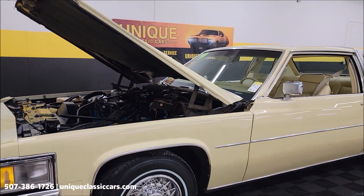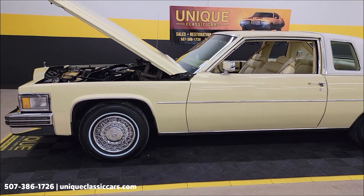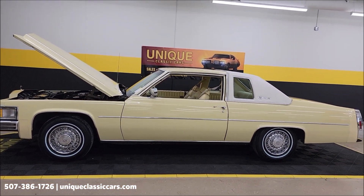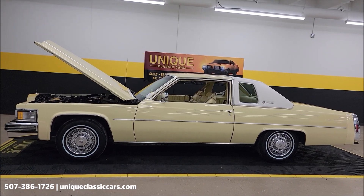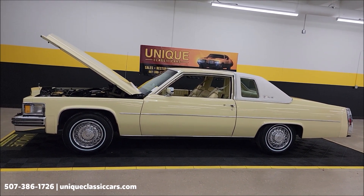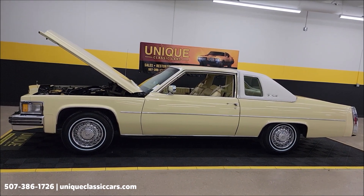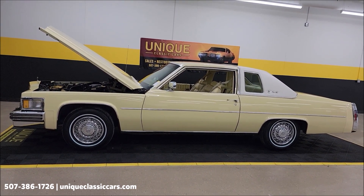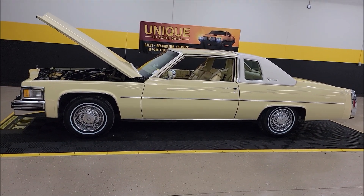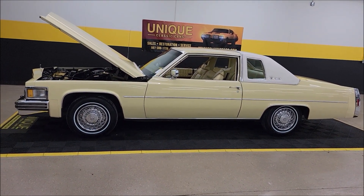1979 Cadillac Coupe DeVille original mile car. Give us a call: 507-386-1726. UniqueClassicCars.com — click on the link down below this video in the description, it's going to take you right there. We do consider trades, financing is available, we can assist with transportation, and this vehicle may be eligible for an extended service contract. Consult with your sales associate when you call in or email.